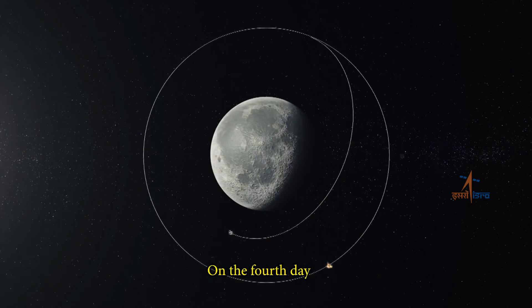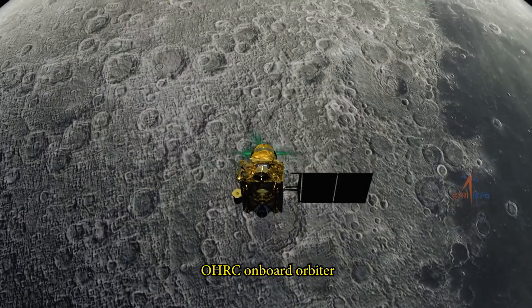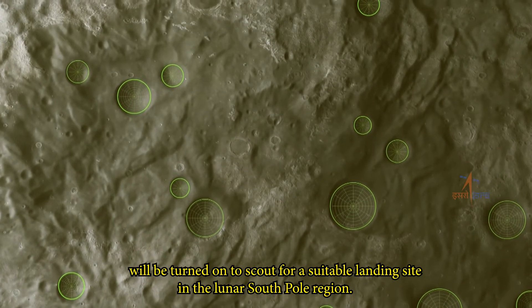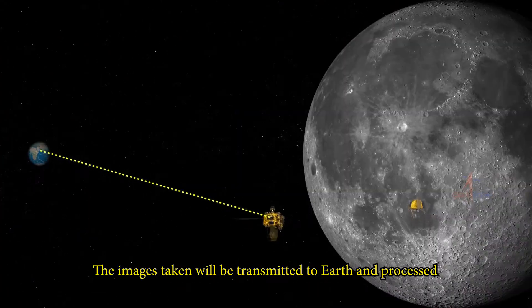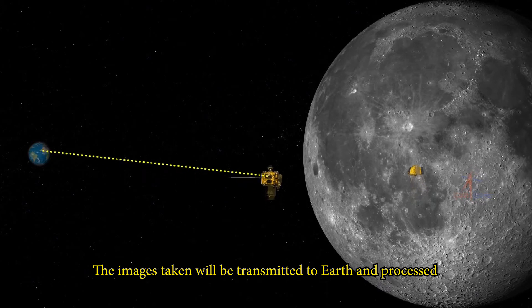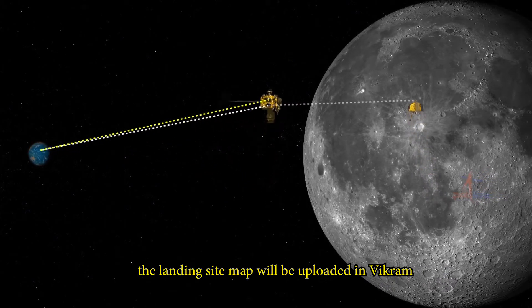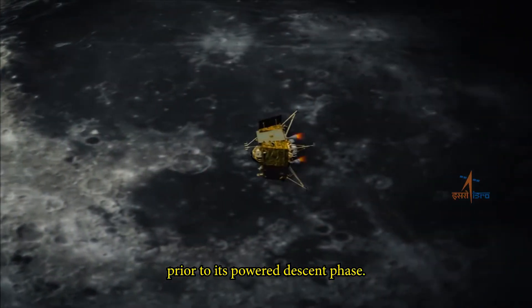On the fourth day, the optical high-resolution camera payload OHRC onboard the orbiter will be turned on to scout for a suitable landing site in the lunar South Pole region. The images taken will be transmitted to Earth and processed, after which the landing site map will be uploaded into Vikram prior to its powered descent phase.